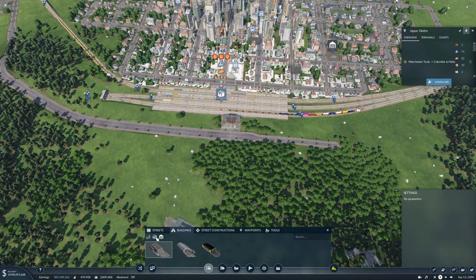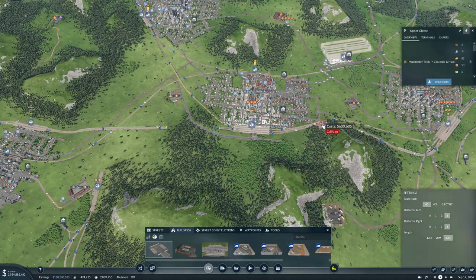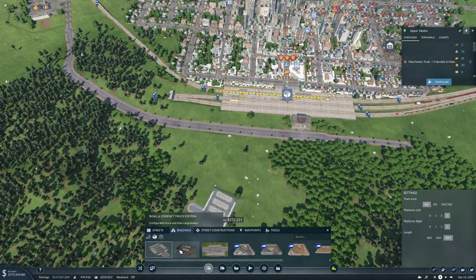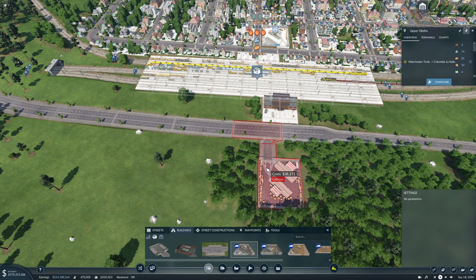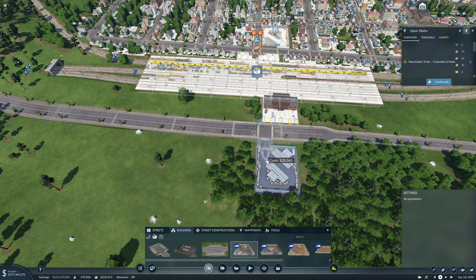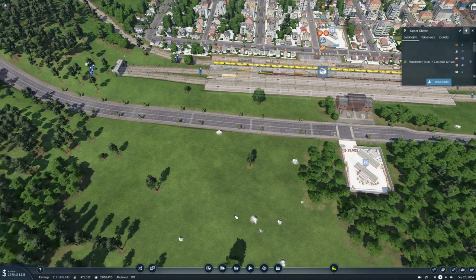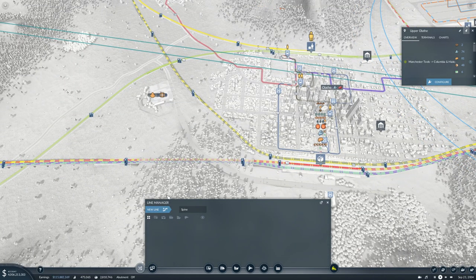Buildings, cargo — what else do we have around here? We have that, and that's about it, so we don't need that many cargo platforms. Let's do this — get that in there. Then we'll make a new line.